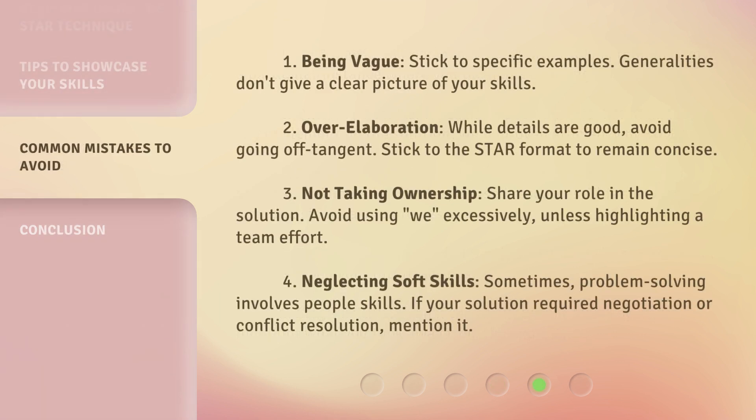Common pitfalls to avoid: 1. Being vague — stick to specific examples, as generalities don't give a clear picture of your skills. 2. Over-elaboration — while details are good, avoid going off-tangent; stick to the STAR format to remain concise. 3. Not taking ownership — share your role in the solution and avoid using 'we' excessively unless highlighting a team effort. 4. Neglecting soft skills — sometimes problem-solving involves people skills; if your solution required negotiation or conflict resolution, mention it.